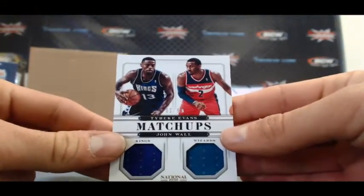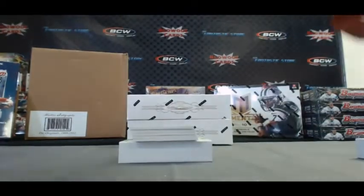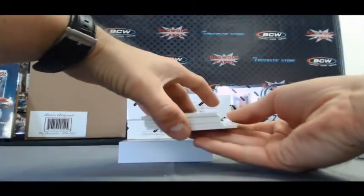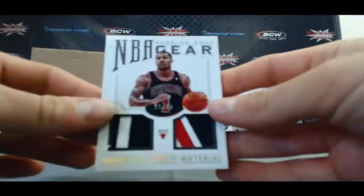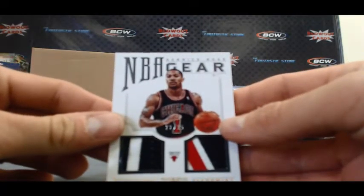Matchups: Tyreek and John Wall, 2 of 99 — John Wall's jersey number. Oh, that's a nice looking piece. 22 of 25, NBA gear, dual patch, Derrick Rose.